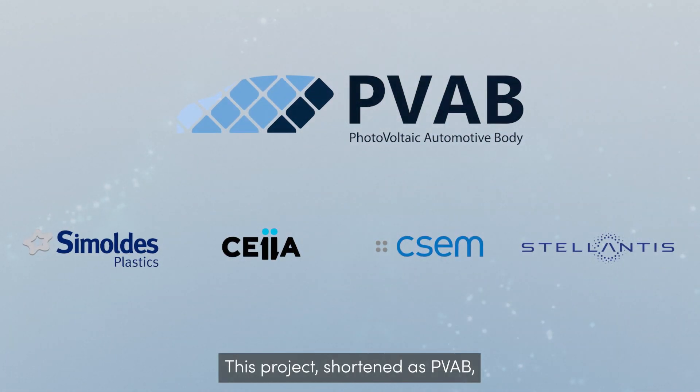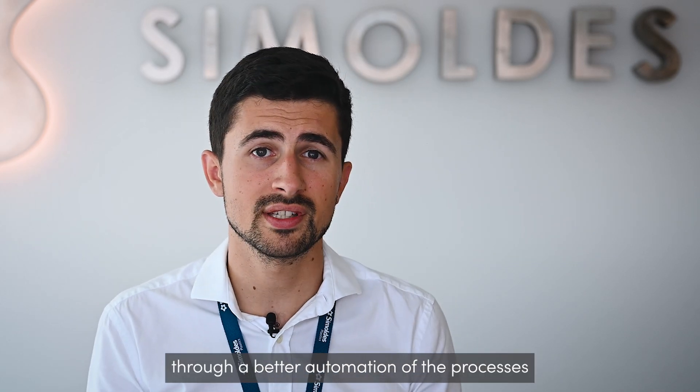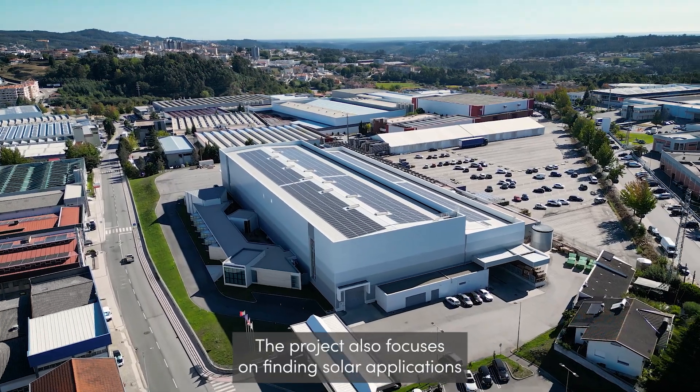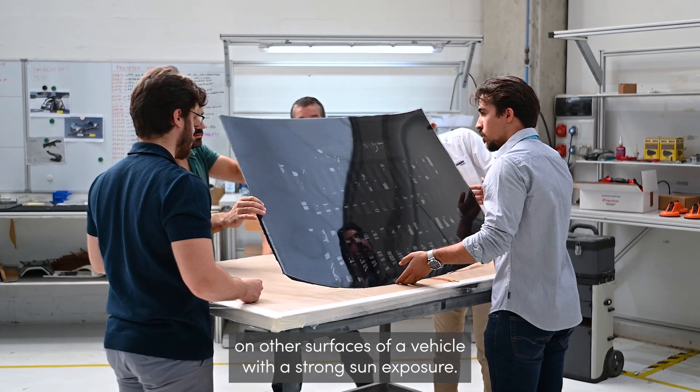This project, shortened as PVAB, targets to replace photovoltaic panels standardly made in glass by a polymer solution, translating advantages in terms of weight but also cost, for better automation of the processes for the production of the PV modules until integration into vehicles. The project also focuses on finding solar applications on the surfaces of the vehicle with a strong sun exposure.